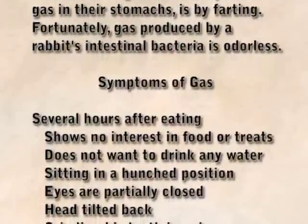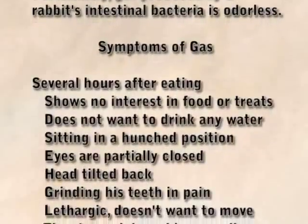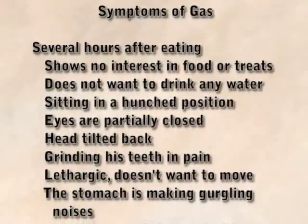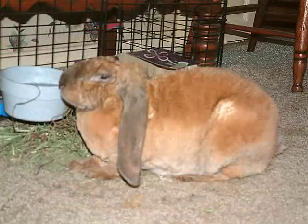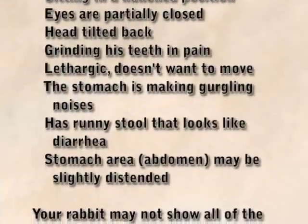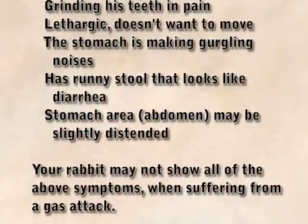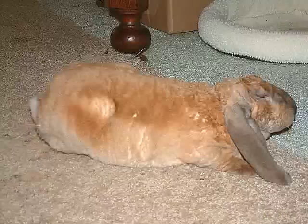Symptoms of gas include, several hours after eating: shows no interest in food or treats; does not want to drink any water; sitting in a hunched position; eyes are partially closed; head tilted back; grinding teeth in pain; lethargic and doesn't want to move; the stomach is making gurgling noises; runny stool that looks like diarrhea; and the stomach area or abdomen may be slightly distended.